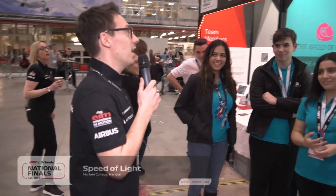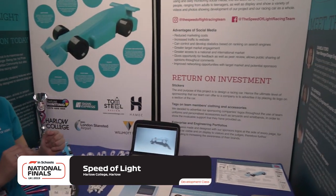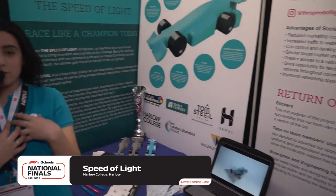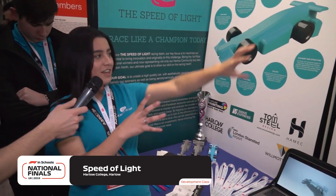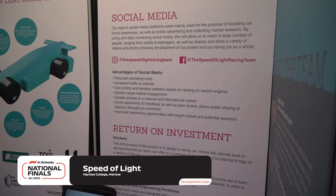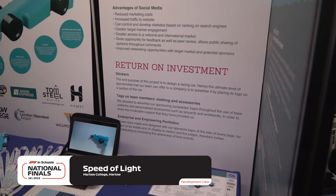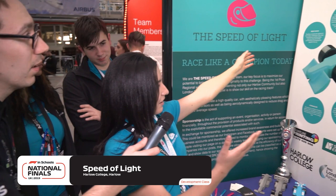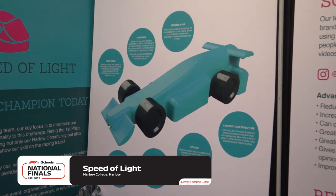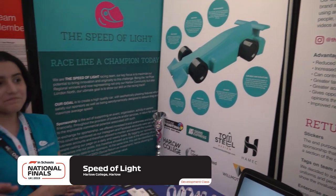Speed of Light are already being filmed — they're very popular! The pit display has a little introduction about the team as a whole, their roles, the manufacturing, and how they've learned from the F1 in Schools Challenge. They've got social media for people to follow on Instagram and Facebook, a return on investment section, and their car with different aerodynamic design features highlighted — right now the second fastest car. It's clear, simple, but packed with all the right information. Well done, guys.